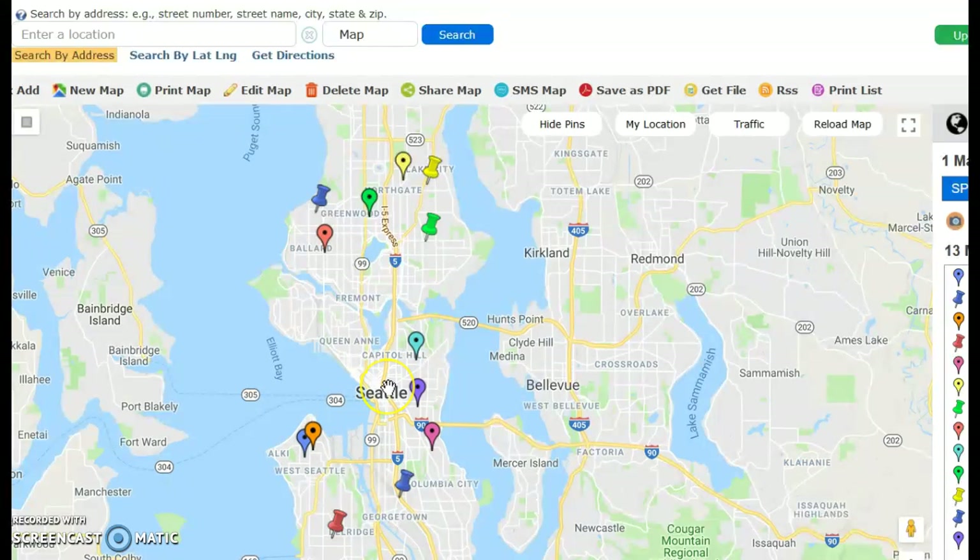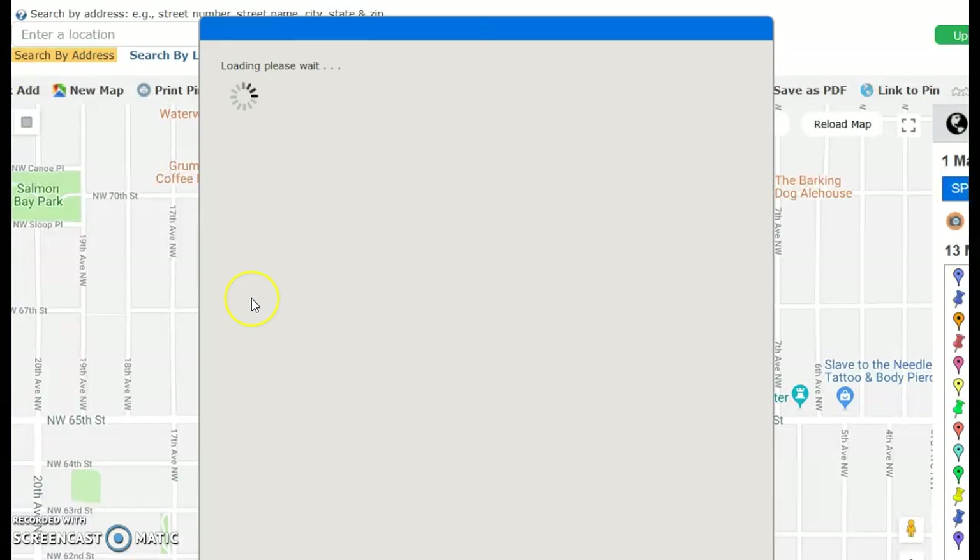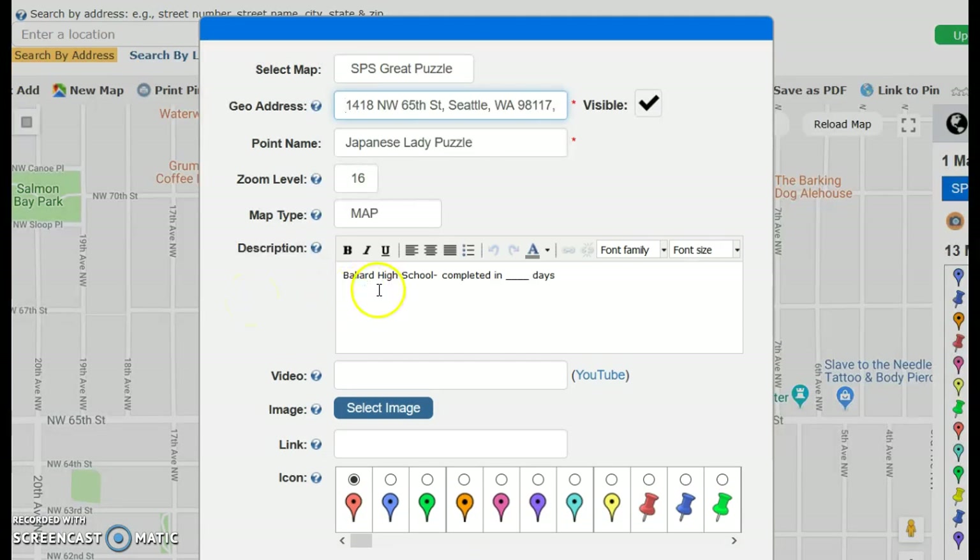So in particular, I have just had my students finish the Japanese lady puzzle, which is right here for Ballard High School. As we've just finished, I'm going to click on that map point and I'm going to edit it. So all the puzzles we do should be changing based on where they go. I'm going to edit it and make sure it says Ballard High School completed in... This was only six days. Yeah, they're getting really good.